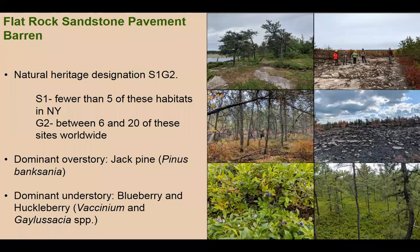What's really interesting about this site is that it has a natural heritage designation as S1G2 — there are fewer than five of these in New York and only between six and twenty of these sandstone pavement barrens worldwide. These sites are dominated by jack pine, Pinus banksiana, with an understory of blueberry and huckleberry. There are also large areas of exposed sandstone pavement that, even now some ten thousand years after formation, support very limited soil coverage — one of the defining characteristics of this designation.